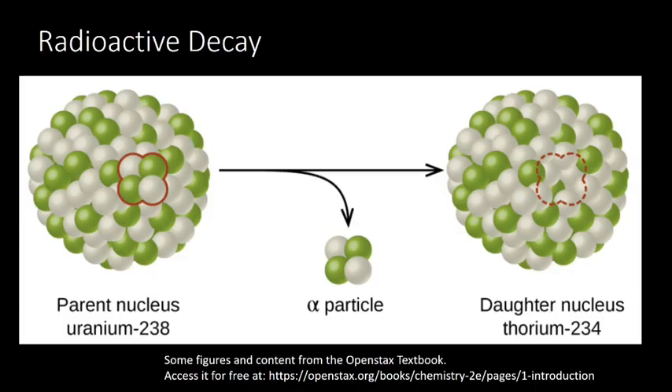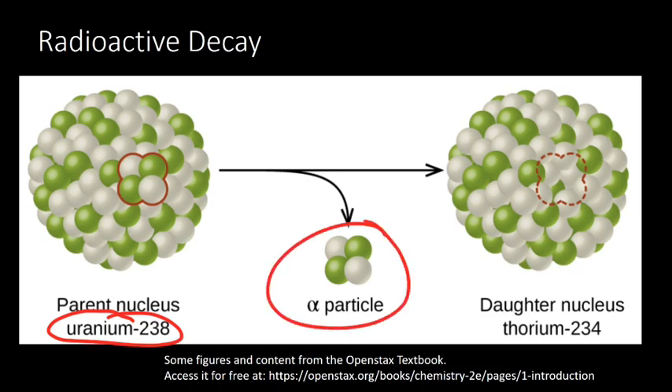So first, what is radioactive decay? Radioactive decay happens whenever we have an unstable nucleus. Here we have uranium-238, which is an unstable nucleus. Every so often, it will emit an alpha particle. So uranium is just sitting there, and then it shoots off this thing called an alpha particle. And when it shoots off that alpha particle, it changes what it is — it becomes thorium.